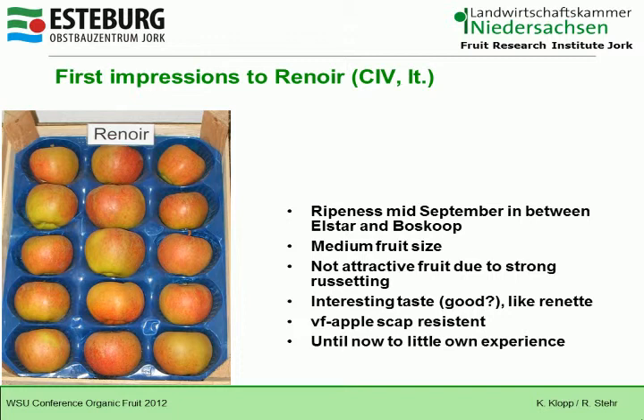The next one is The Noir from CIV, Italy. Renard ripens in mid-September, in between Elster and Boskoop cultivars. It has a medium fruit size and is not particularly attractive due to strong russeting, but has an interesting taste like a rennet apple. Until now we have very little own experience with it, but it is scab-resistant, which is interesting.